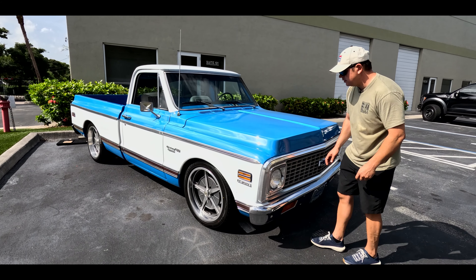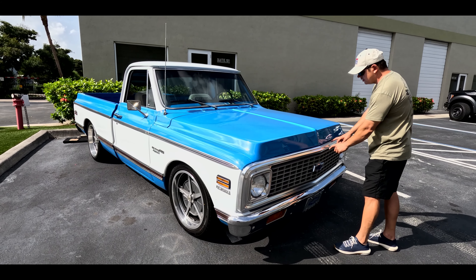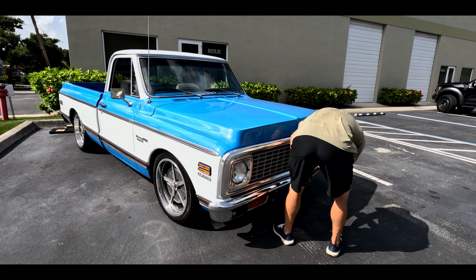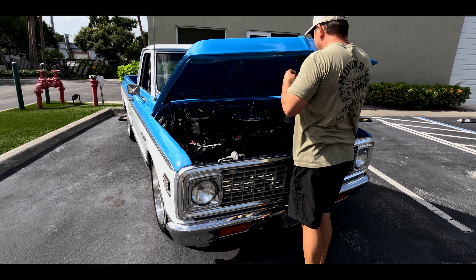Hey guys, it's Jonathan from Bullet Motorsports. Right next to me we have a beautiful custom C10. This is a 1972, 383 stroker, Bulldog transmission, and a nice set of Riddler wheels. If you guys are looking for a turnkey truck with cold air, this is it.